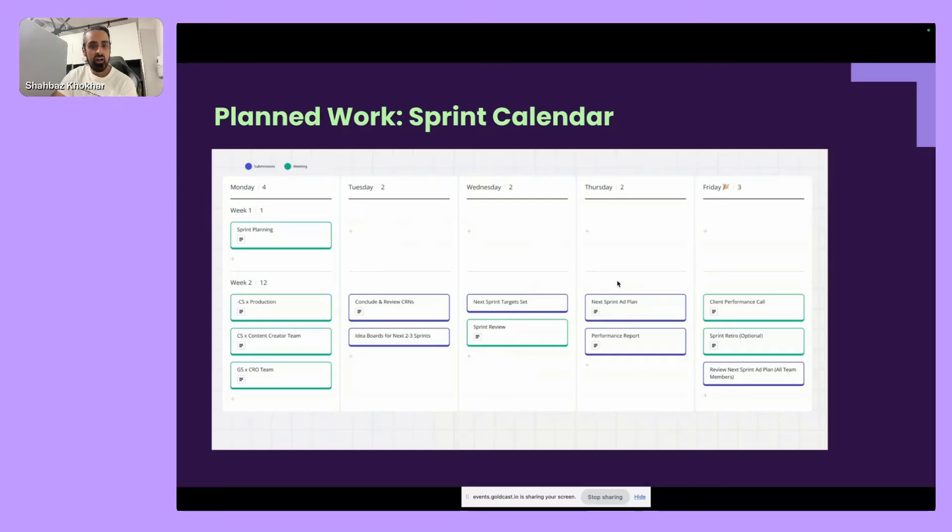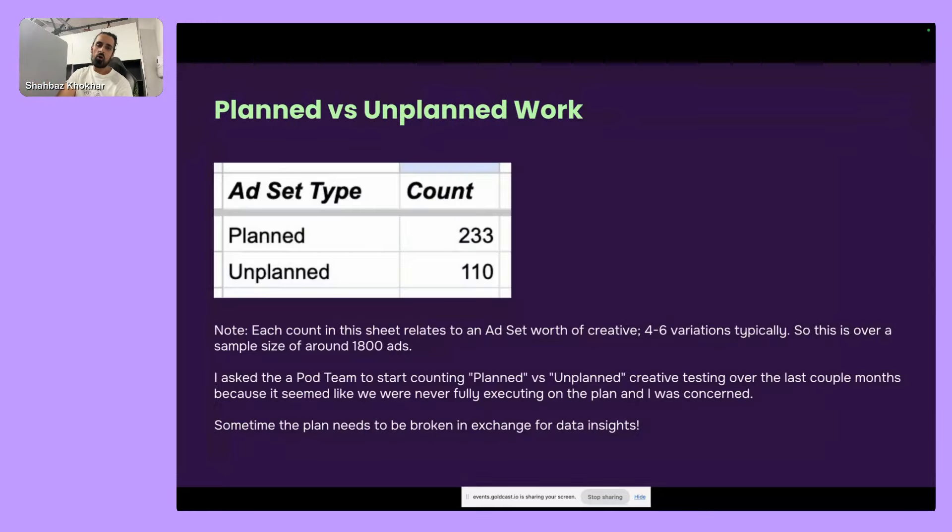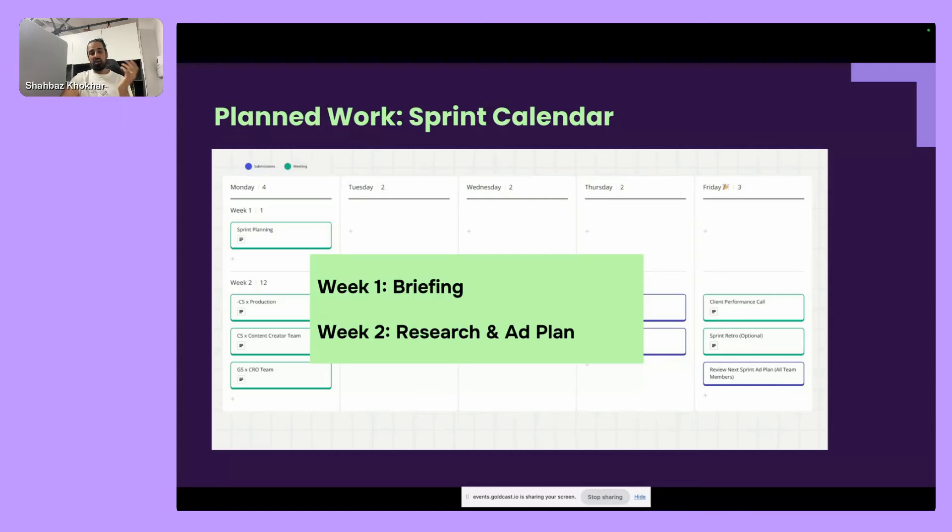Our sprint calendar: in week one, the principle is briefing — by Friday of the first week, all briefs should be submitted by creative strategists to the post-production team. The second week is more about research, ideating, and coming up with a plan for the next sprint — what we call the 'ad plan' — which gets set in stone by the final Friday of the sprint, ready for the beginning of the next two weeks.